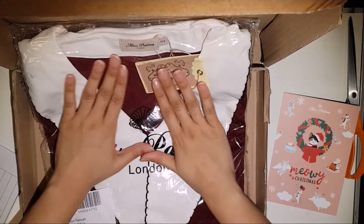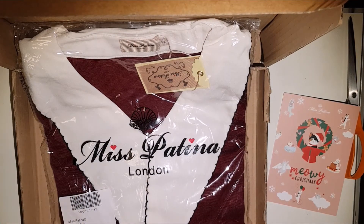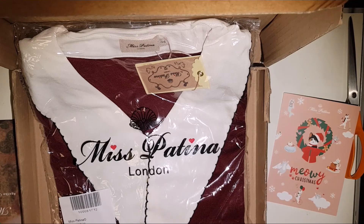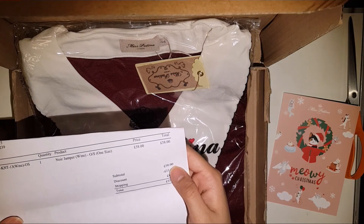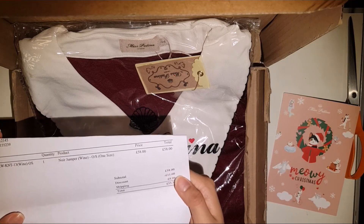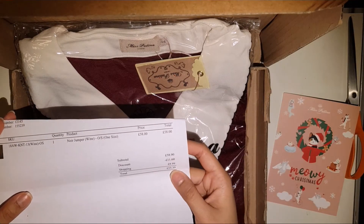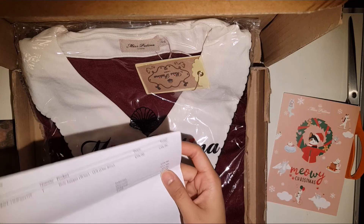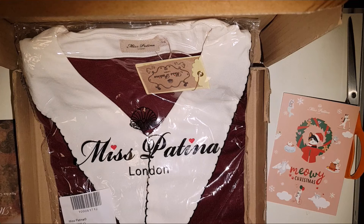Oh, wow. You can see the total was £58, and after that I got a Black Friday discount of £11.60. The shipping costed about £9, so the total became roughly £55. As a student, it's pretty pricey, I would say.